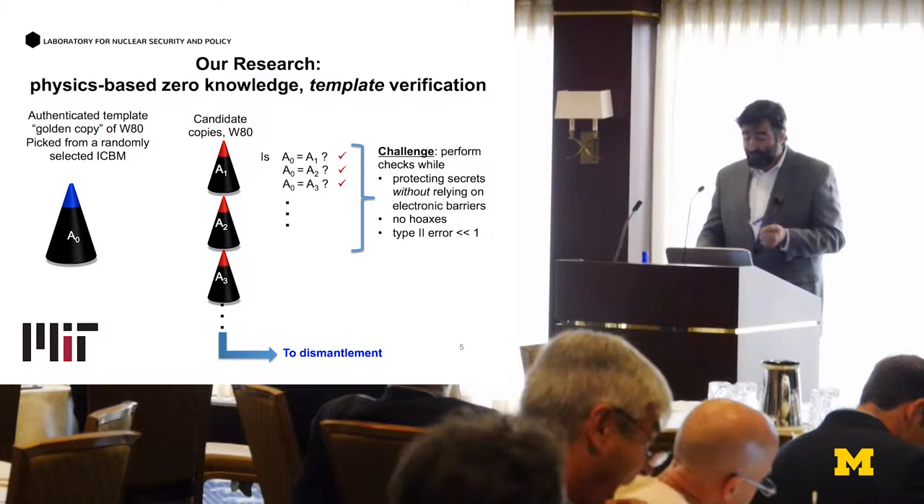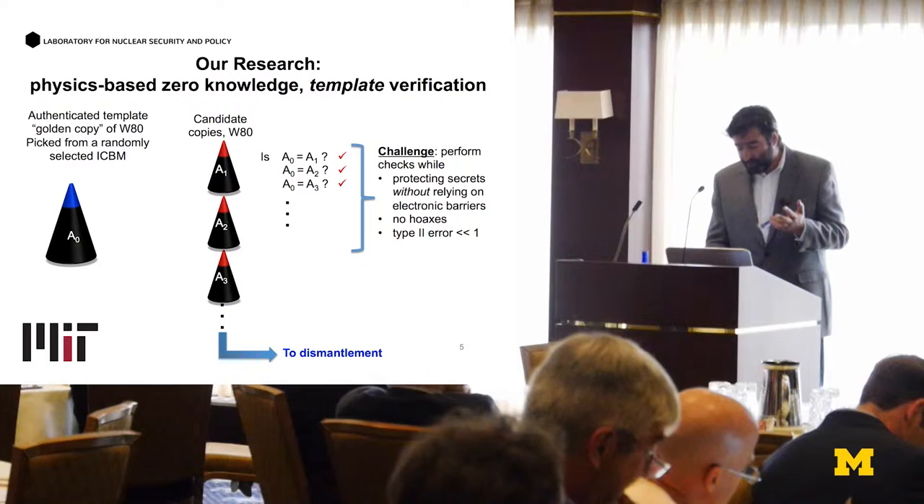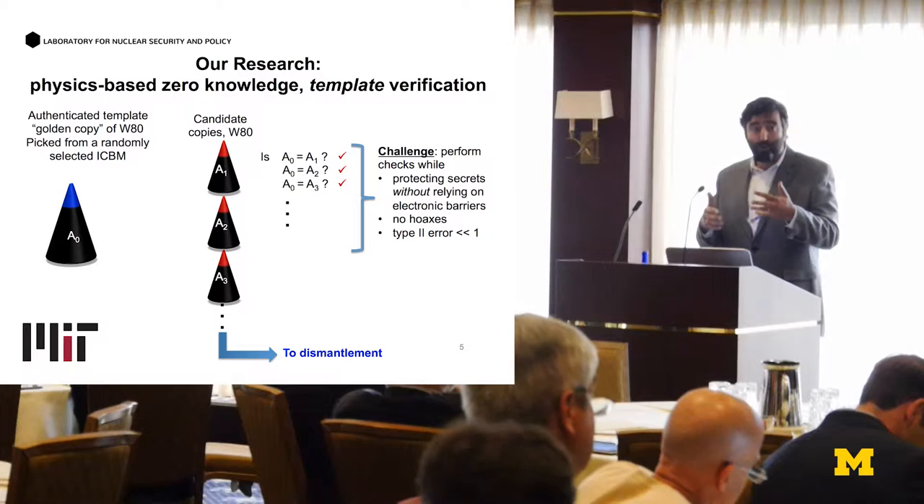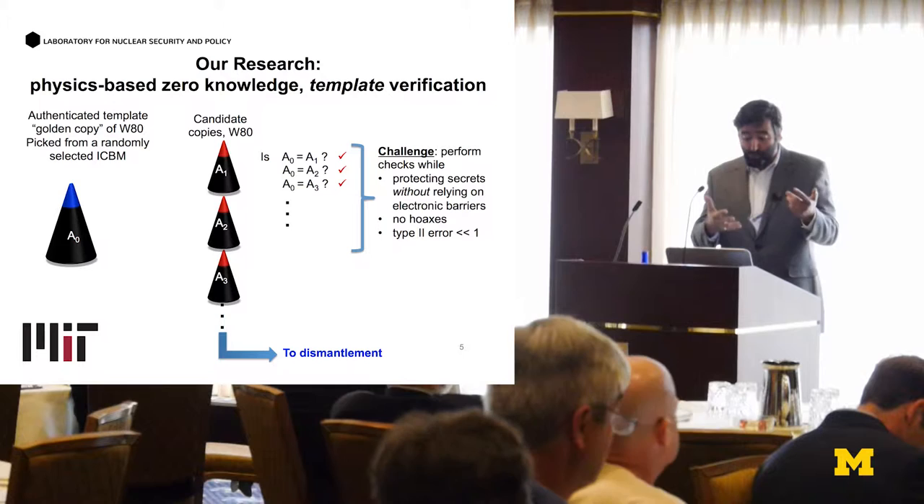The challenge is: how do you do this check without leaking classified information and without allowing hoaxes to go through? This is the basic paradigm we're working on, and also describes what the Princeton group is working on. The main difference between what the Princeton group works on and what we work on is this comparison check — how we do this actual comparison — which can be quite difficult.